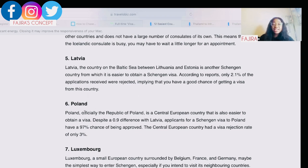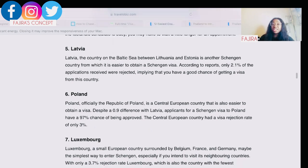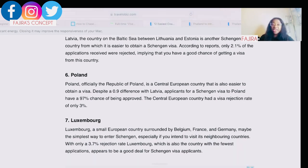Sixth on my list is Poland. Poland, officially the Republic of Poland, is a central European country that is also easier to obtain a visa from — with only a 0.9% rejection rate. Applicants for a Schengen visa to Poland have a 97% chance of being approved. The country had a visa rejection rate of only 3%, which is not bad compared to France and Germany, which are always very difficult.